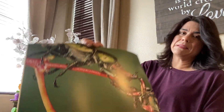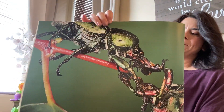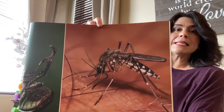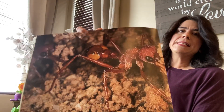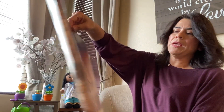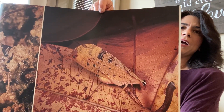Sometimes insects fight. We don't fight with our friends, right? And sometimes they bite. Ouch! Has a mosquito ever bitten you? It stings, huh? They build. Insects build. And sometimes they hide. Can you find the insect, honey?